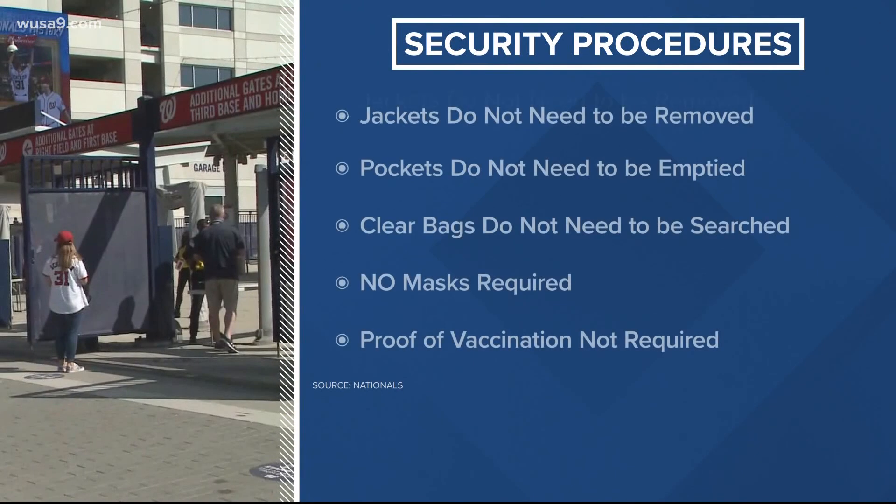Now let's talk about security. As for the normally long security lines, they hopefully won't be as bad this year. Fans will no longer need to remove their jackets or items from their pockets. Instead, there is a new security screening that you'll go through, and clear bags won't have to be searched.